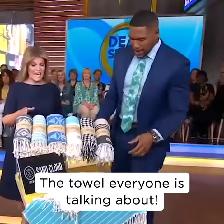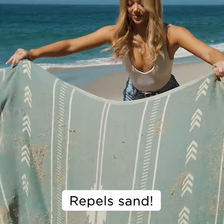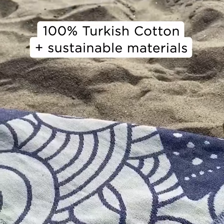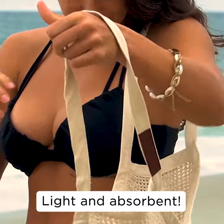Sand Cloud — this was on Shark Tank. They make really great quick drying towels, sand resistant in design. They are Turkish cotton, but made with sustainable materials. They're also lightweight and absorbent.